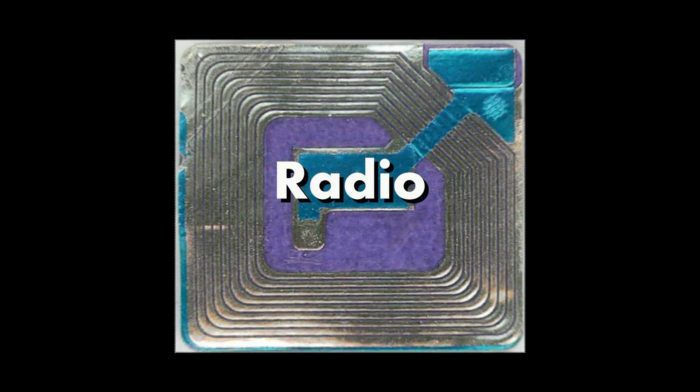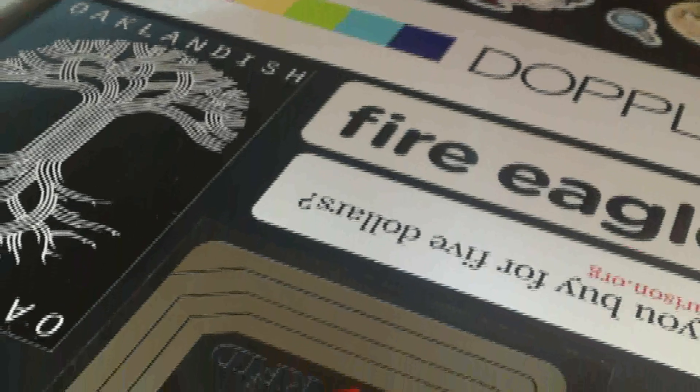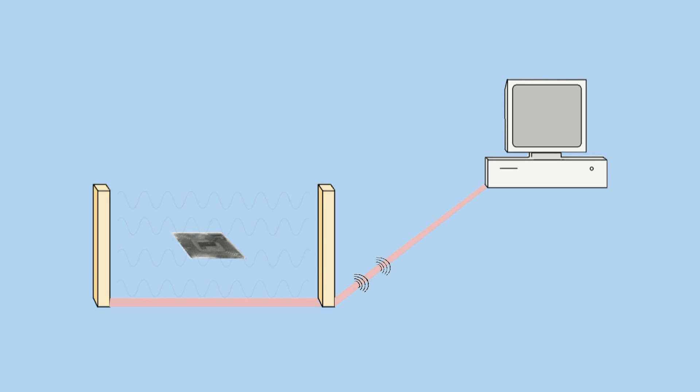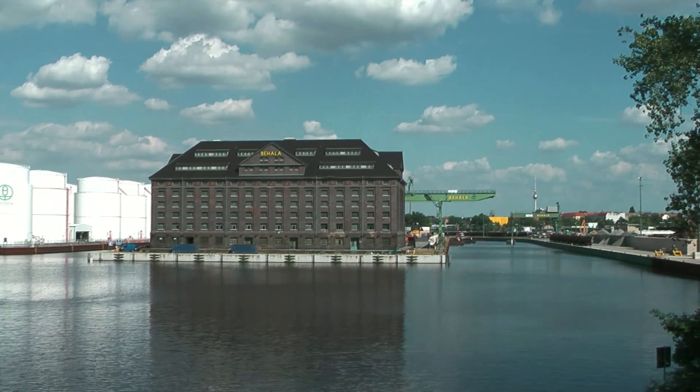RFID stands for Radio Frequency Identification. RFID is a technology that makes it possible to transfer all sorts of data in an invisible way and without physical contact of the two objects. It is used today in various areas.